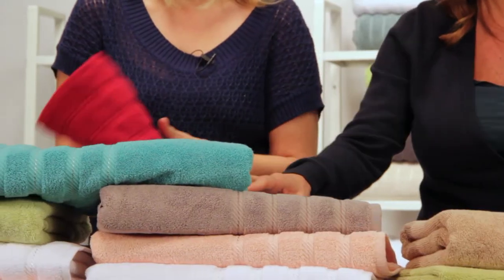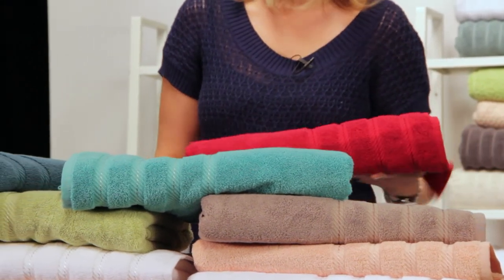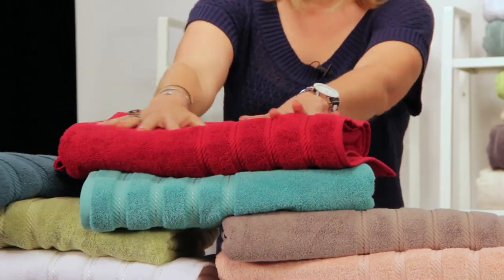See the raised surface on this towel? These piles are two-ply twisted yarn — that's what makes them so durable. When you hold this towel in your hand, you can really feel the quality, and of course, as with all Macrotex towels, it is so soft.